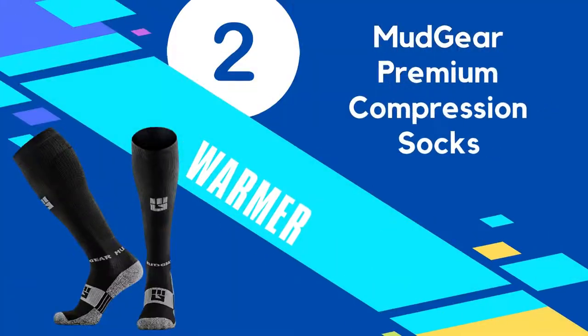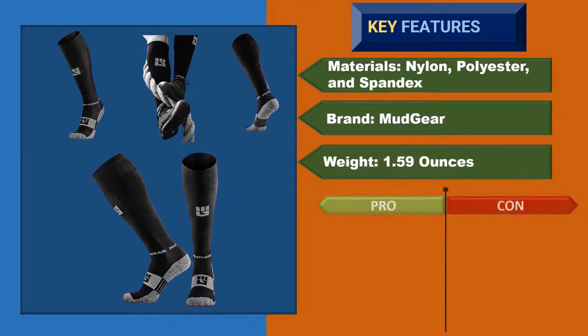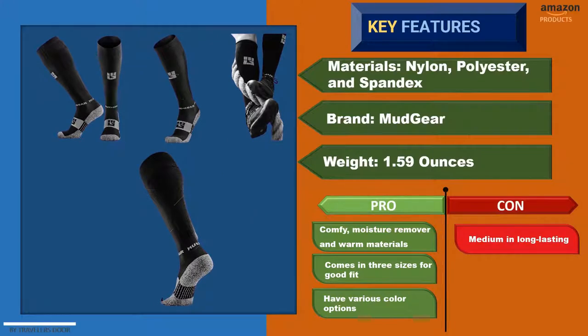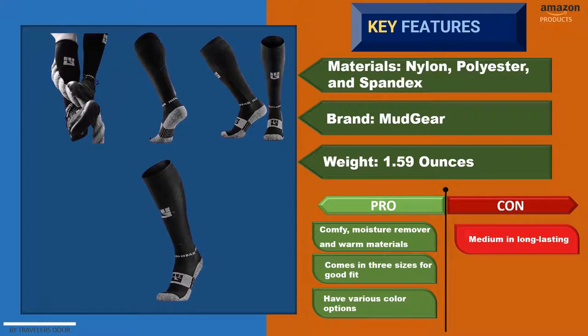Number 2: Mudgear Premium Compression Socks. Mudgear introduces hikers to strong, good-performance compression socks. They are available in three sizes and colors, fitting perfectly from small to large. It provides a secure and comfortable experience on your lower leg, built with a moderate pressure level. The compression rate ranges from 15 to 20 millimeters of mercury, which is ideal for blood flow, pain relieving, and keeping healthy walking.